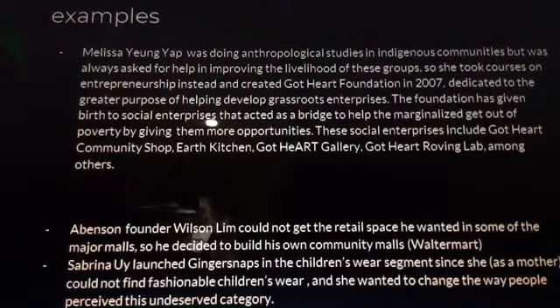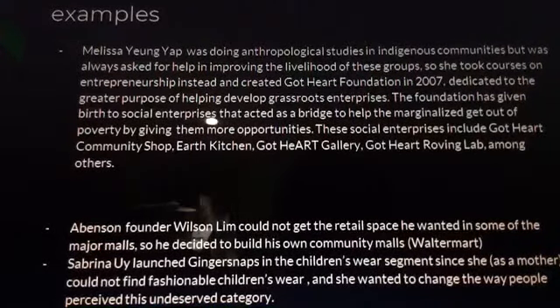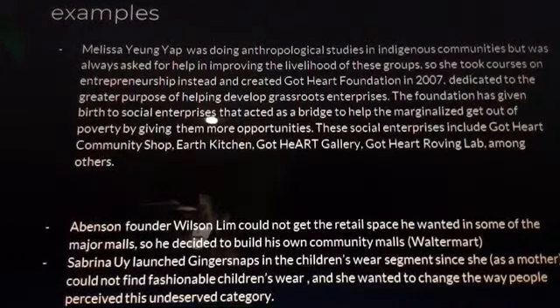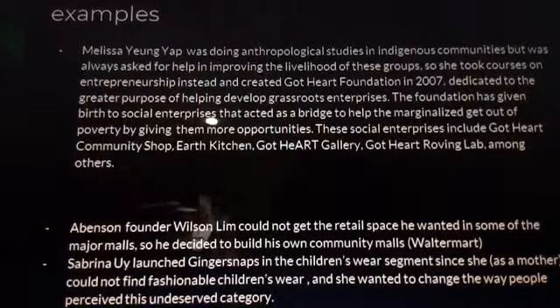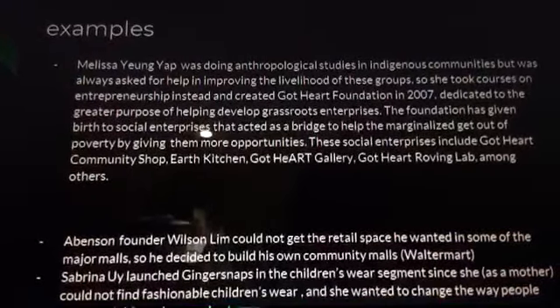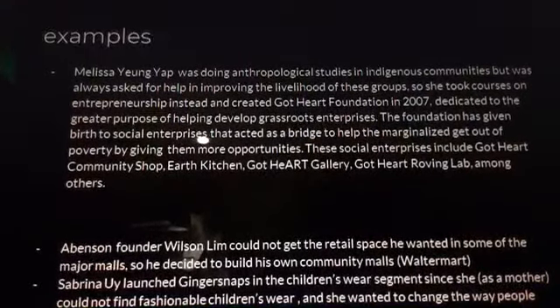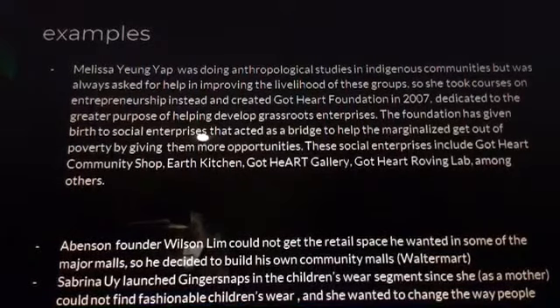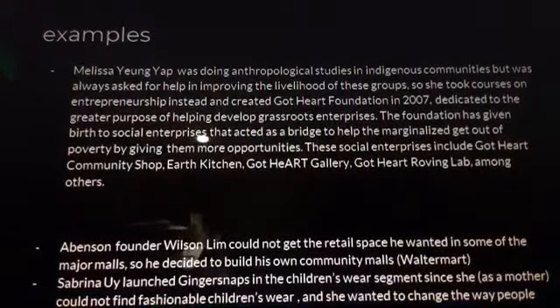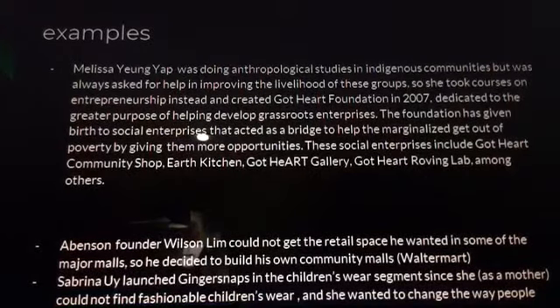Sometimes the owners themselves experience pain points and immediately understand the needs of consumers. The story of Abinson: founder Wilson Lim could not get the retail space he wanted in major malls, so he decided to build his own community malls — Waterfront. Another example is Ginger Snaps: Sabrina Uy launched Ginger Snaps in the children's wear segment because, as a mother, she could not find fashionable children's wear and wanted to change how people perceived this underserved category.